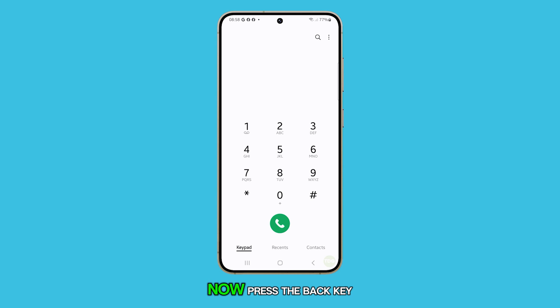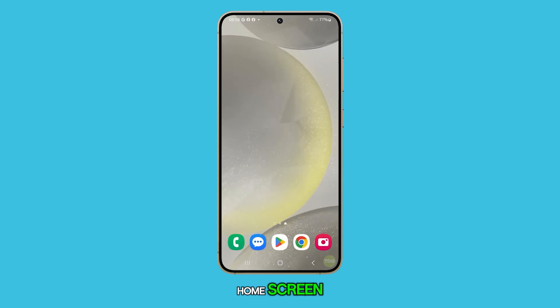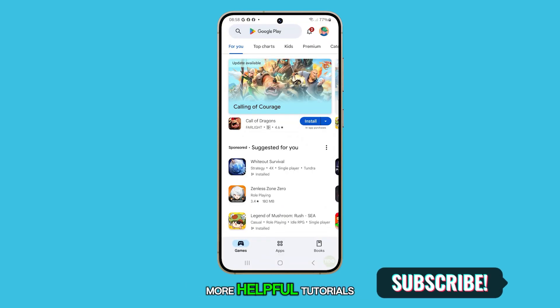And that's it. You can now press the back key to return to the phone app, or tap the home button to go back to the home screen. Thank you for watching this video. Please subscribe to our channel for more helpful tutorials.